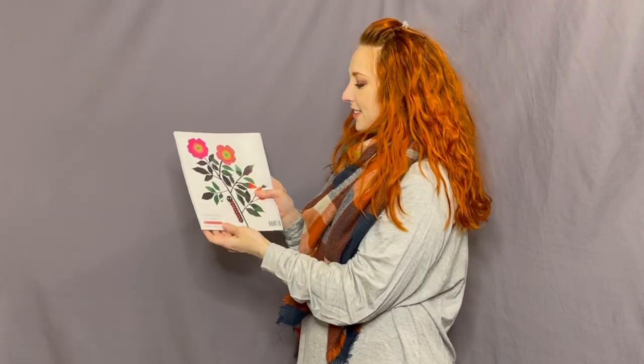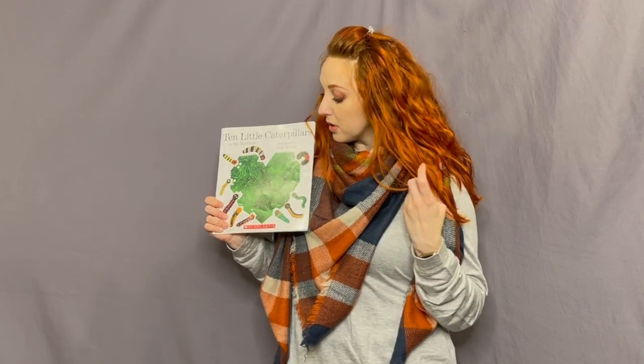Isn't that such a good story? We talked about all kinds of different things that grow — leaves, plants, caterpillars, and how they change into butterflies. Those are all living things that grow. Good job, friends! I'll see you next time. Bye!